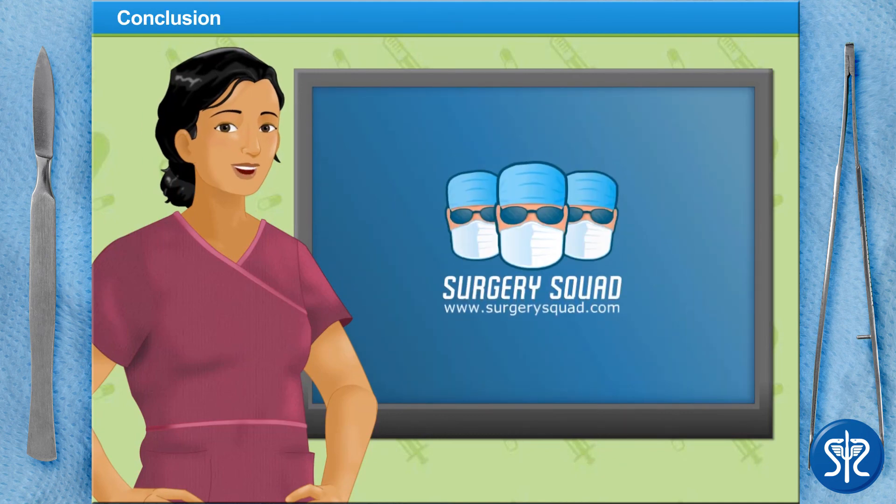And that's laser tattoo removal! Well done! Why not try your surgical skills in another surgery here on SurgerySquad.com?